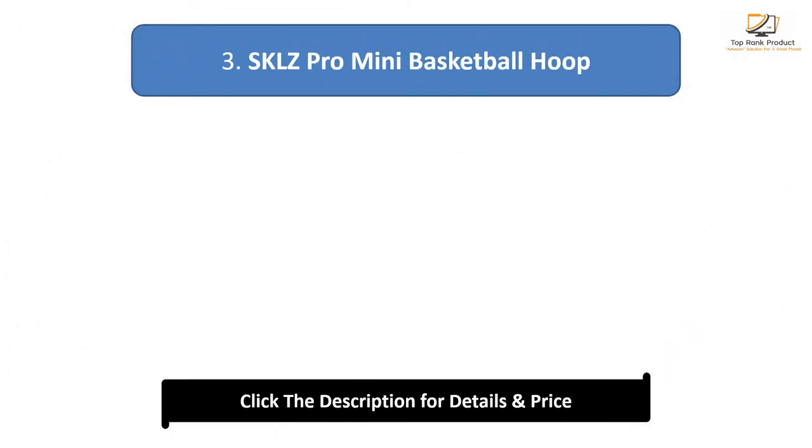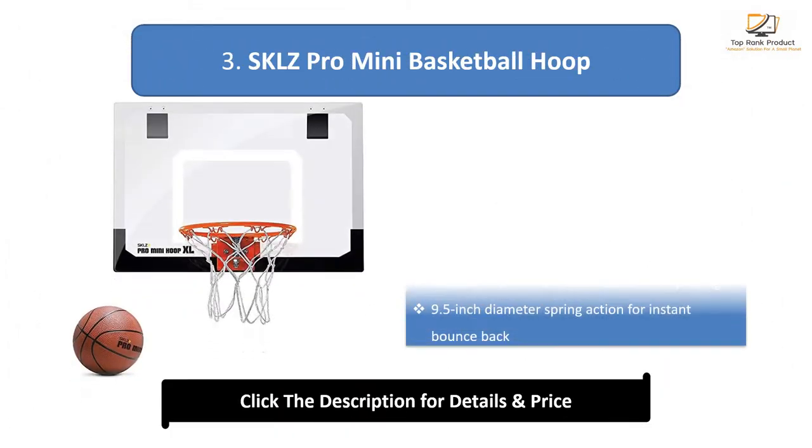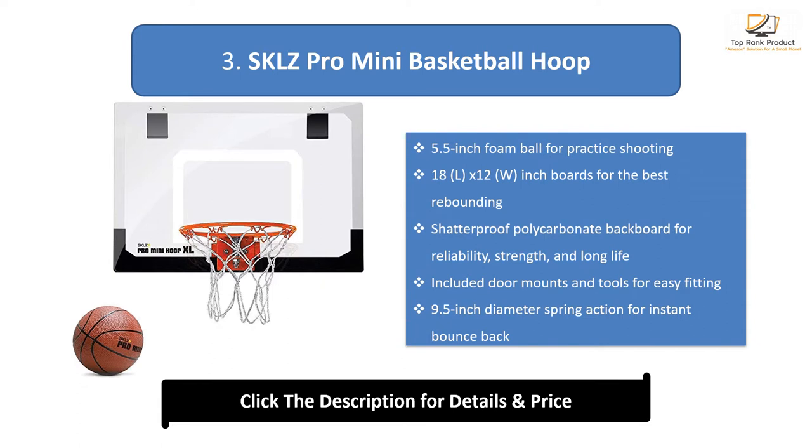Number 3: Skl-Z Pro Mini Basketball Hoop. 5.5-inch foam ball for practice shooting. 18L x 12W inch boards for the best rebounding. Shatter-proof polycarbonate backboard for reliability, strength, and long life. Included door mounts and tools for easy fitting. 9.5-inch diameter spring action rim for instant bounce back.